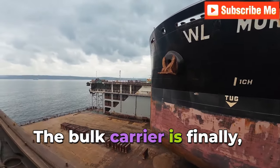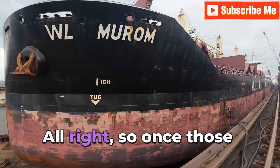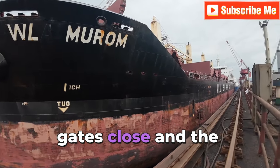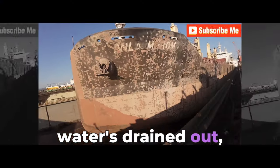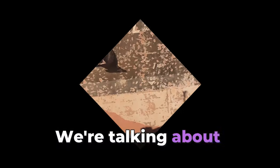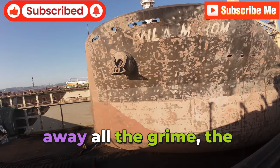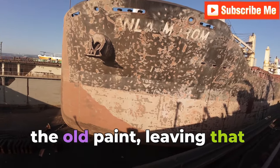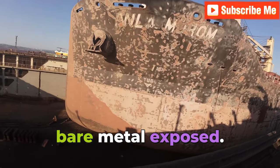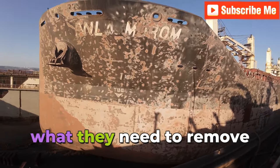After all that nautical Tetris, the bulk carrier is finally tucked away safely inside the floating dry dock. Once those gates close and the water is drained out, the real transformation begins. We're talking about blasting — think of it like a super-powered pressure wash — stripping away all the grime, the rust, and the old paint, leaving that bare metal exposed.